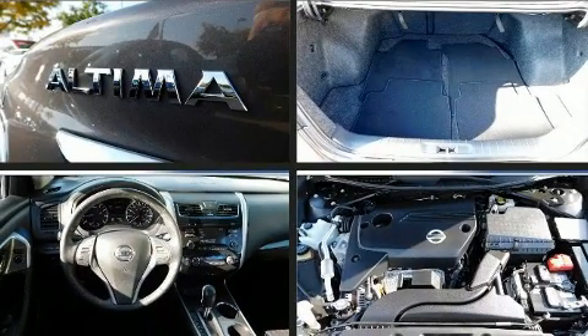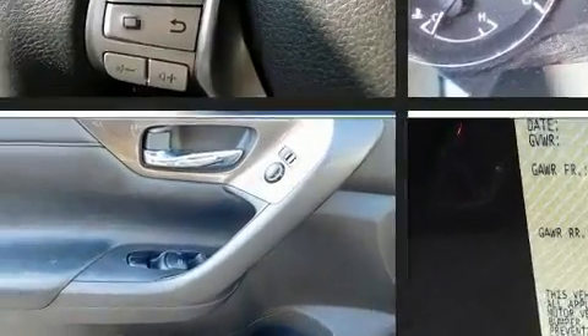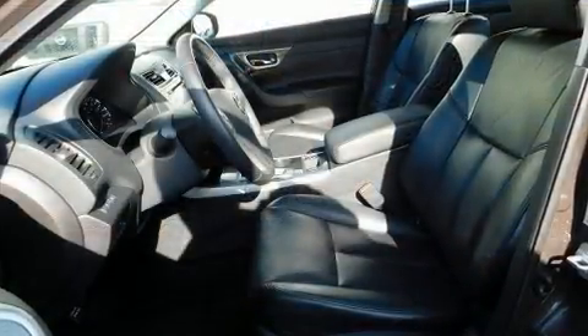Nissan ensures the safety and security of its passengers with equipment such as traction control, brake assist, and four-wheel disc brakes with ABS.